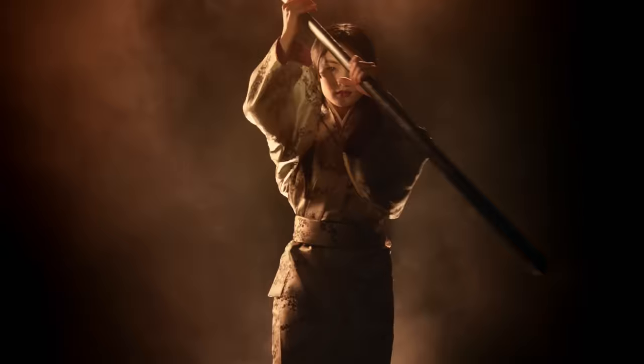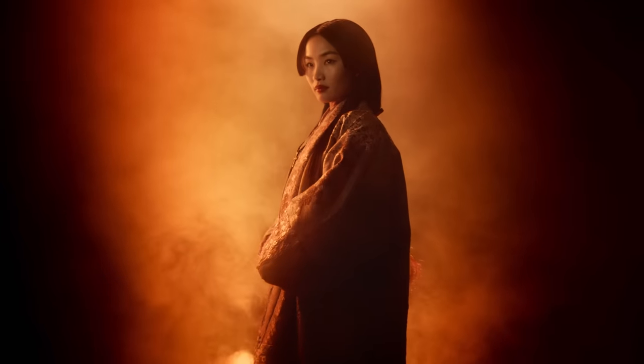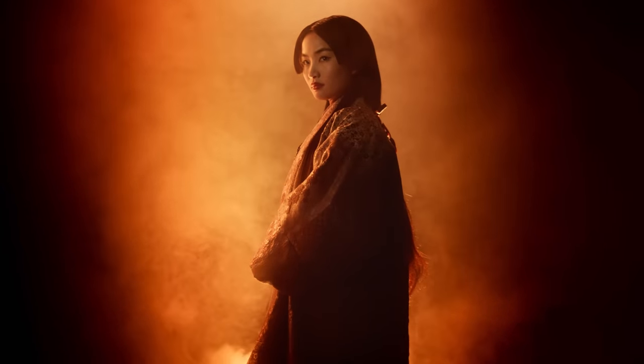The fun thing with Anna's hair was you could easily rock this on the runway as much as you can look completely perfectly natural in 16th century Japan. It was a lot of fun creating her character.